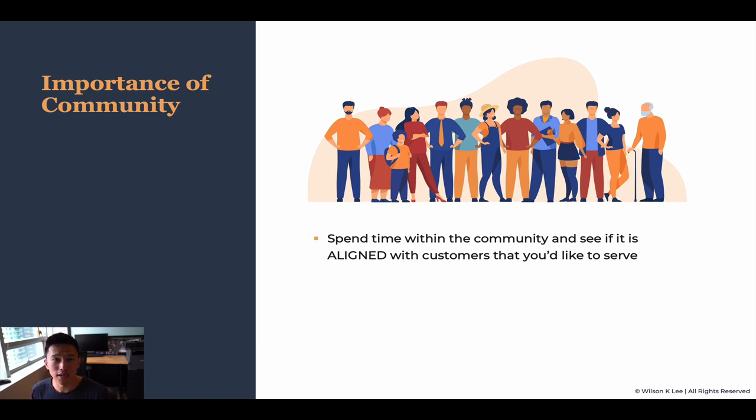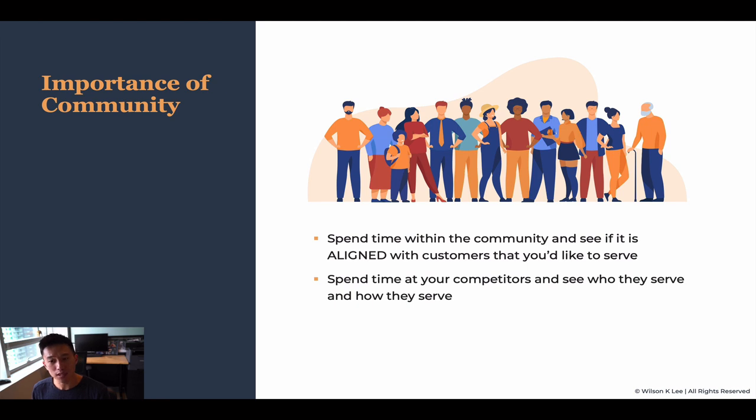Even if they love your restaurant, they're not going to come all the time — they're not going to be repeat customers. That's why you need to choose a location that is close to them. You need to spend time at your competitor's location to see who it is they're serving and how they're serving it.